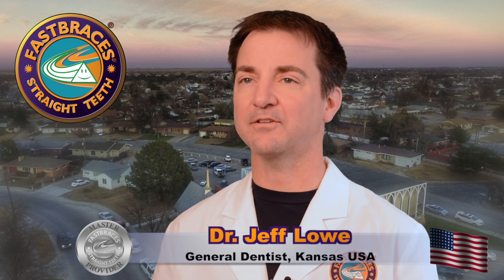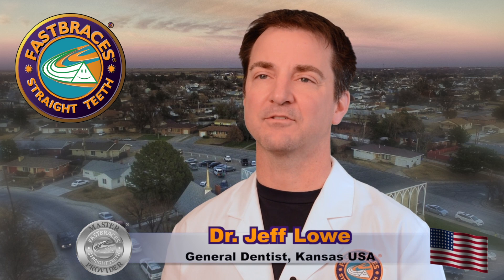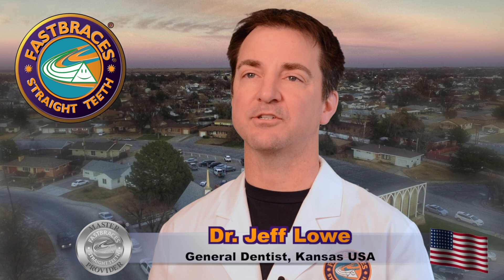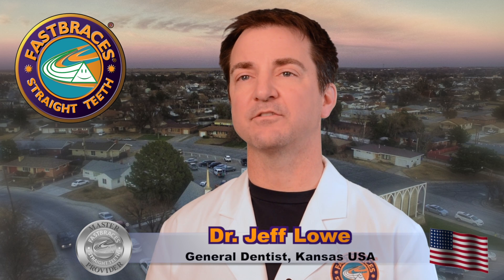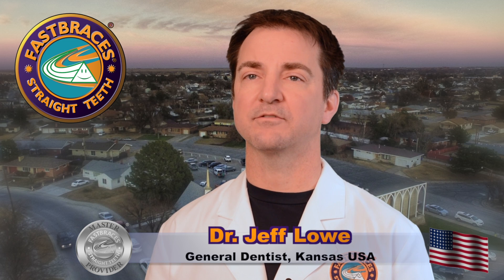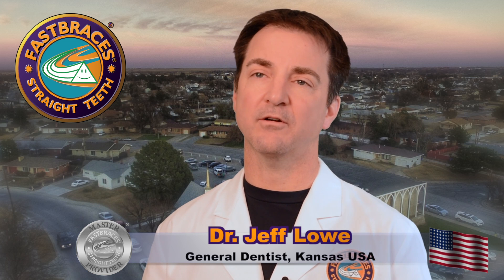Turbo is like Fast Braces on steroids — it's an incredible new product that we're really excited about sharing with our patients. If you're interested in Fast Braces, please call our office at 785-625-7969 or check out our website at lifetimedentalcare.com.